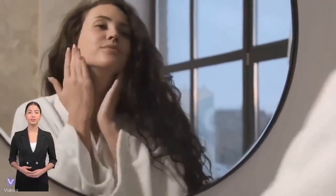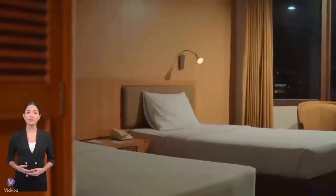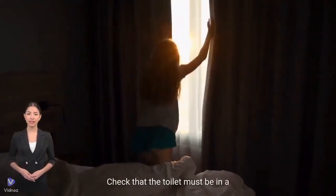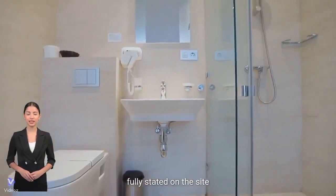Always check the mirrors. Check that it is not the top floor of the club. Make sure it has a bed. Make sure it has a window. Make sure it has air conditioning. Check that the toilet must be in a private room and not in the public area. Check that the details of the house are fully stated on the site.